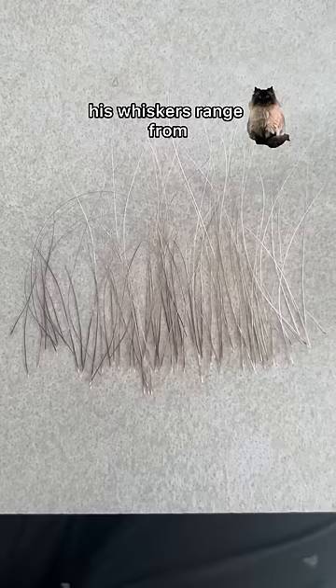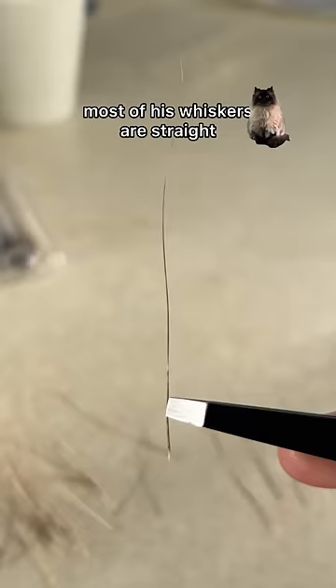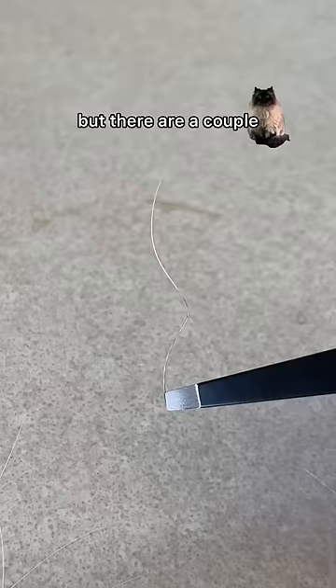His whiskers range from dark brown to light brown, and even within one whisker can be both. Most of his whiskers are straight but there are a couple really curly ones.